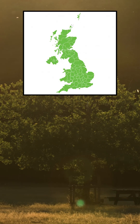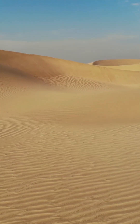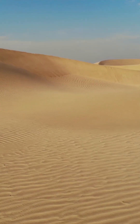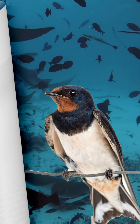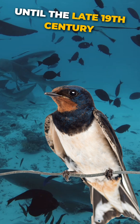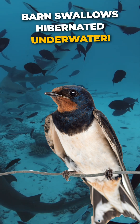They can be seen pretty much anywhere in the British Isles. When they leave the UK, they undertake a migration across the Sahara Desert to reach their wintering grounds in southern Africa. Did you know? Until the late 19th century, people theorised that barn swallows hibernated underwater.